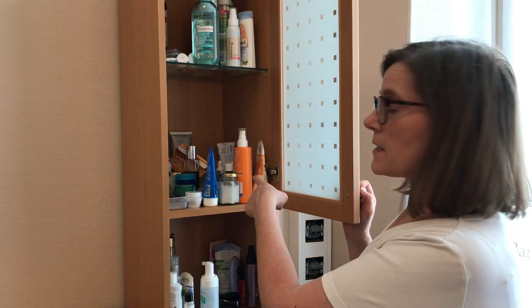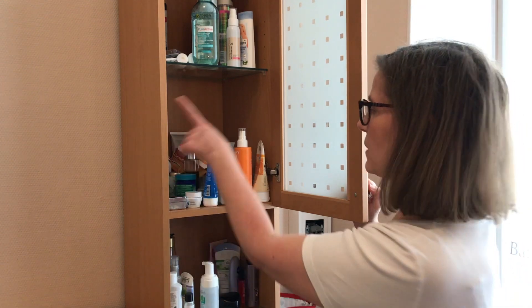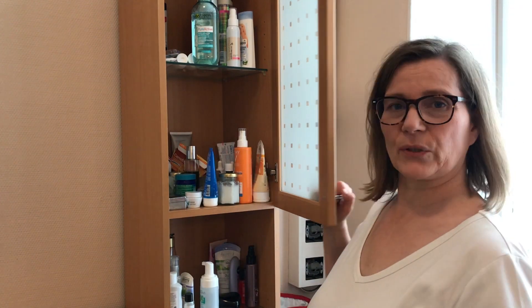So today we are in our bathroom and I am going to declutter this little shelf here. I don't want to touch the other ones because it's not my stuff — it's the girls' stuff and they have to declutter themselves. So I am going to declutter only this little spot here. And if you want to see the final result, please stay tuned.